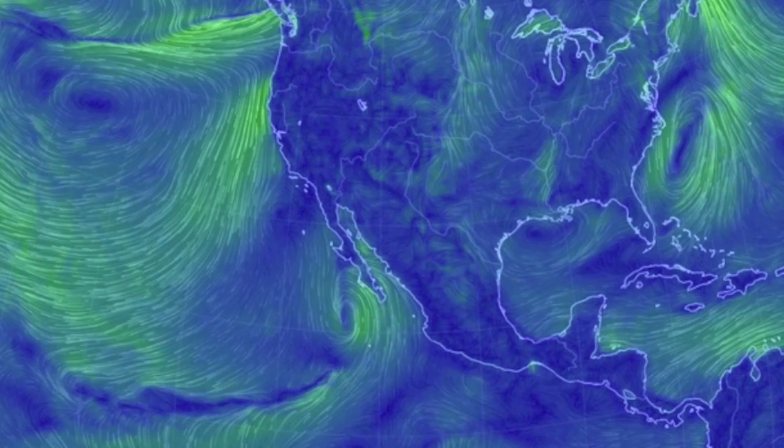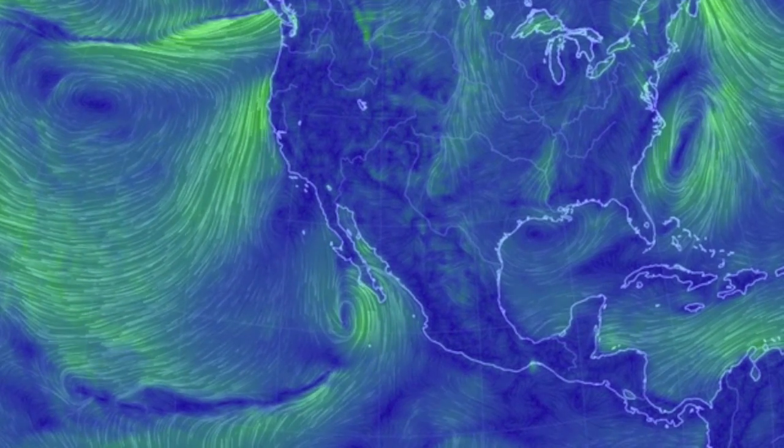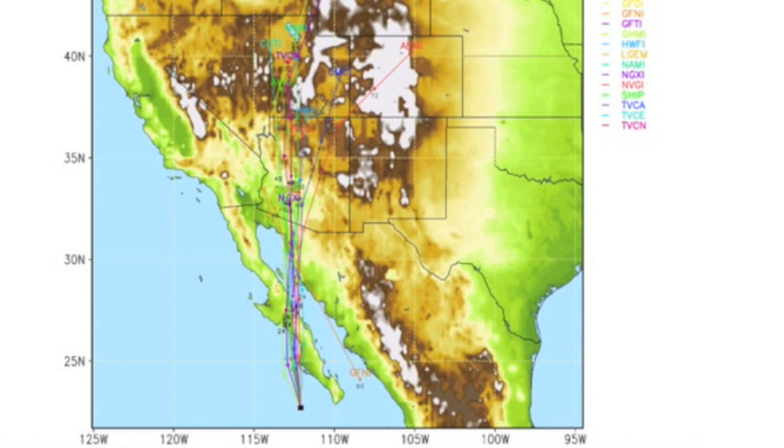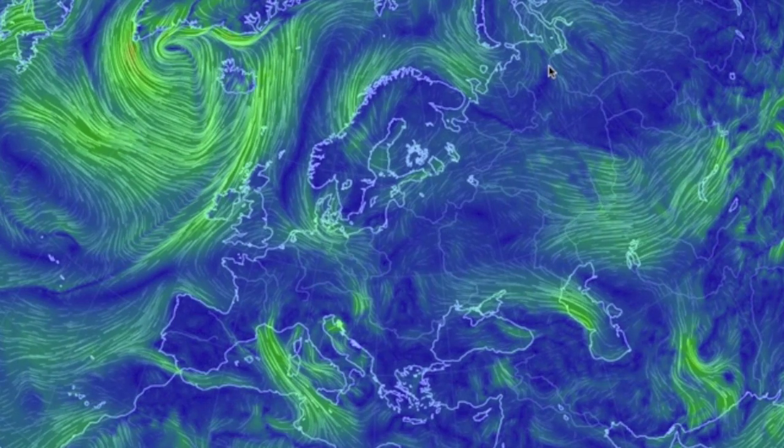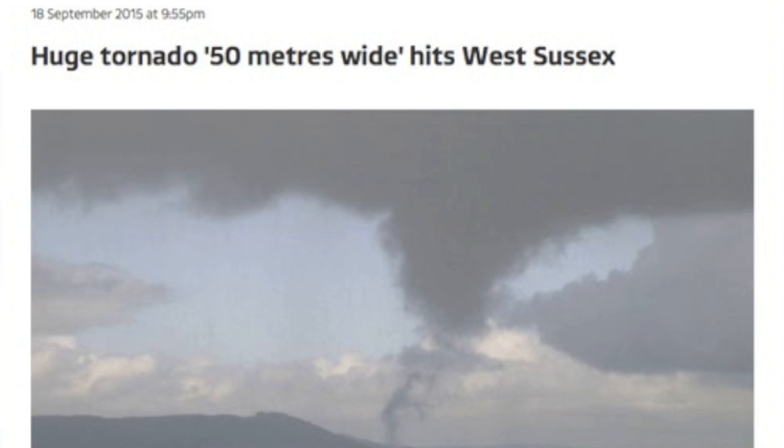Top weather stories include a low near Baja with potential US effect as it is slated to run right up over Arizona. Hot water in the Gulf of California as well. We've got to pay more attention to the convergence line storms in the UK, as we have had way too many tornadoes hitting England just the last week.